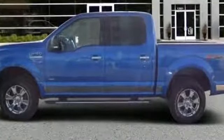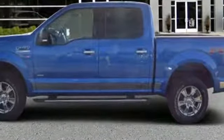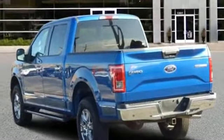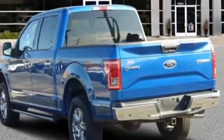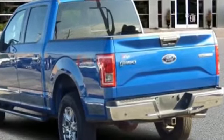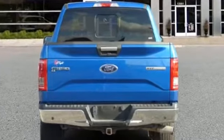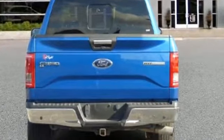2016 Ford F-150 with less than 48,000 miles on the odometer. You'll absolutely love all of the included premium features such as Brake Assist, Keyless Entry, Steering Wheel Audio Controls, Aluminum Wheels, and Passenger Side Airbag Sensor.